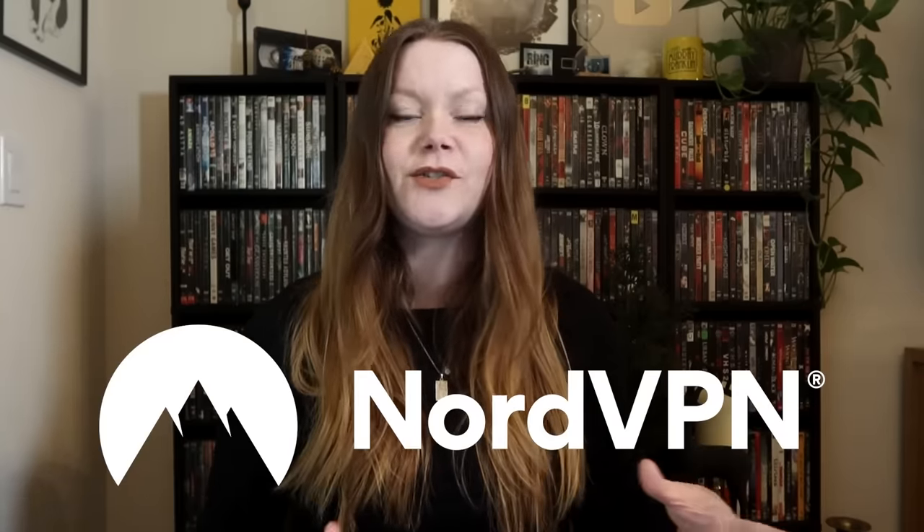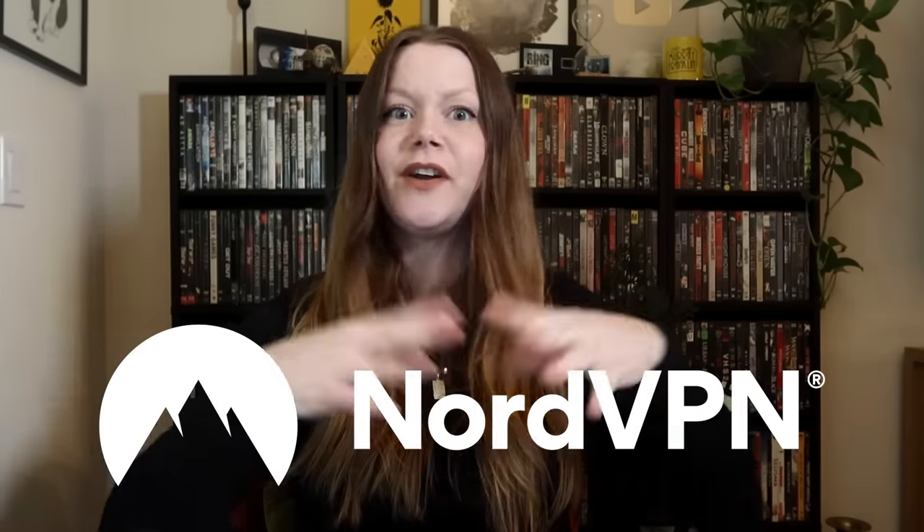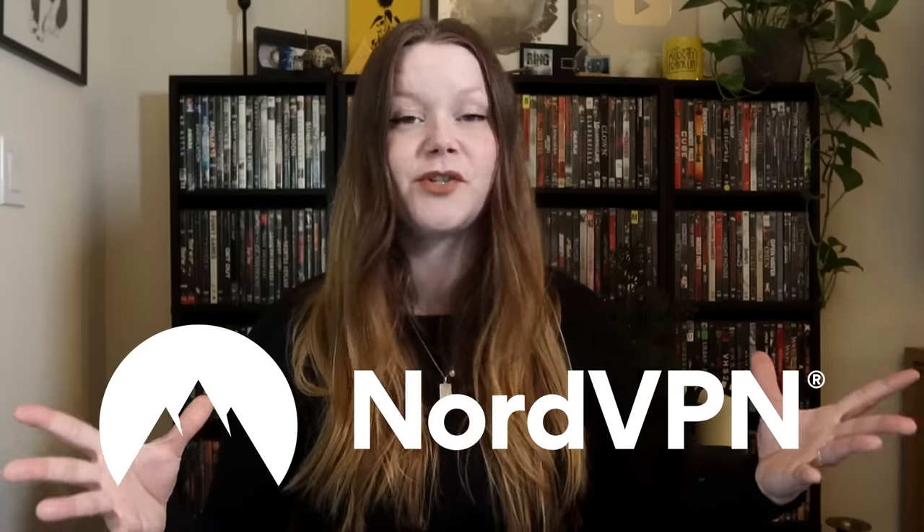Now, a lot of these movies — in fact, probably most of them — are streaming. But if you are struggling to find where they are streaming, then I highly recommend the sponsor of today's video, NordVPN. NordVPN makes it super easy to find any movie streaming because it opens you up to every other country's streaming service selection with just one click.